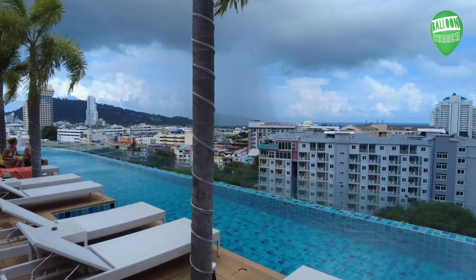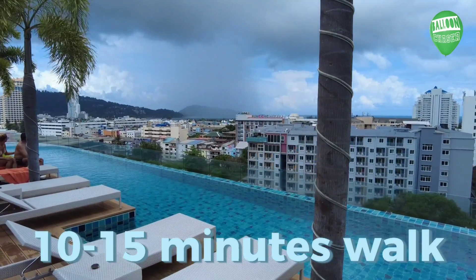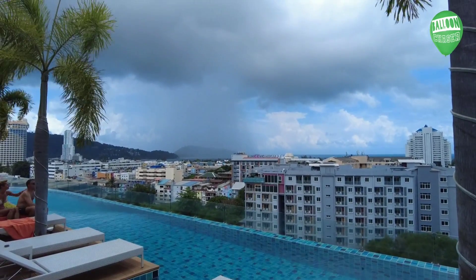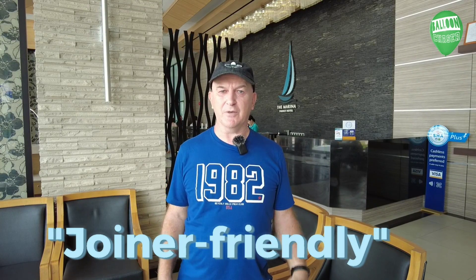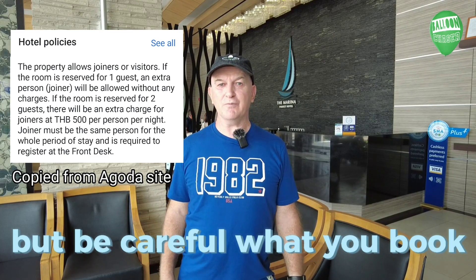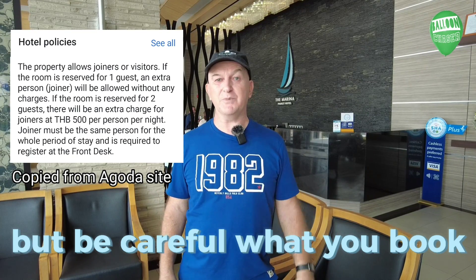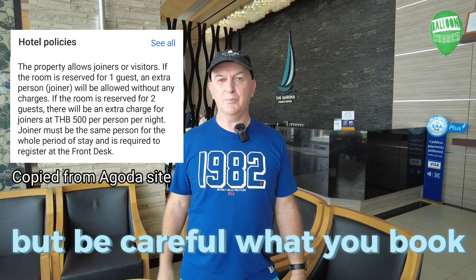I can see rain coming in over Bangla Road as I'm filming — that's about 10–15 minutes away. I chose this hotel because it's close enough to get to Bangla Road and Patong Beach but far enough to be a little quieter. On checkout, they do welcome joiners — but there's an interesting policy: if you book as one person and someone joins you, there's no charge. However, if you book for two people and someone joins the solo occupant, you pay 500 baht extra. Top tip: book as a single person to avoid that charge.